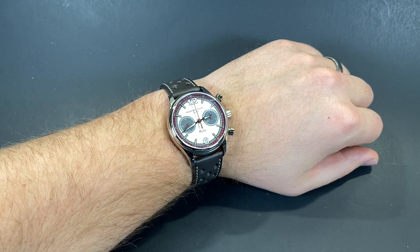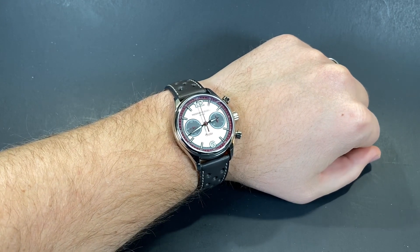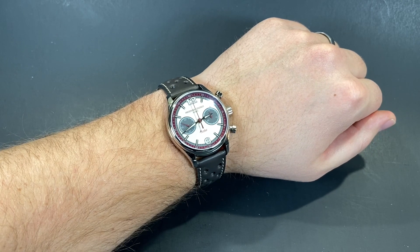This watch wears very comfortably and definitely could be worn by smaller wrists than my own. The vintage styling as well as that manageable case makes this an impressive timepiece and many wearers should be able to enjoy it.